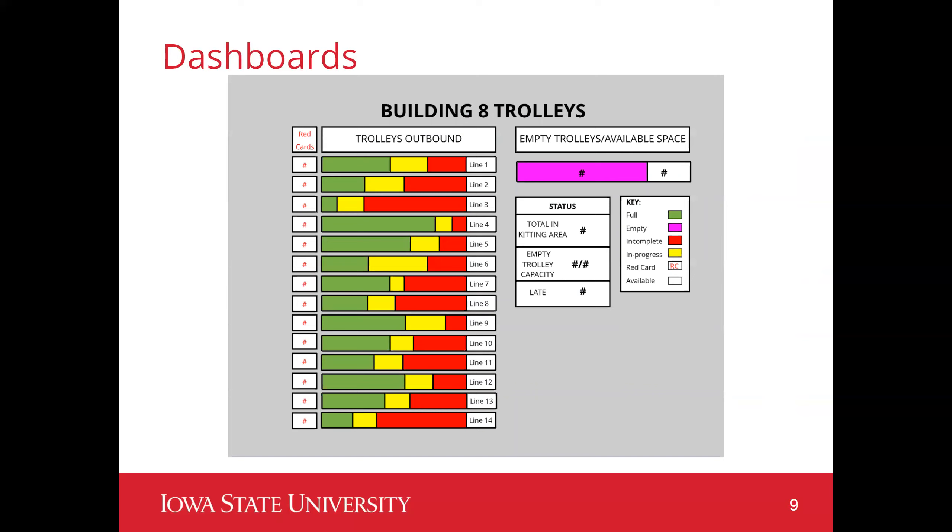An example of one of those dashboards can be seen here. This is for Building 8, the facility where trolleys are kitted — parts are put onto the carts to start their trek through the buildings to get to production. The red card number is shown on the left; a red card is simply a missing part for a production order. These are bound to trolleys and follow through the system until the part is eventually replaced. This dashboard tracks your full, in-progress, and incomplete trolleys in kitting, as well as the number of available spaces in the building.